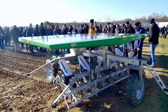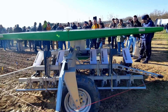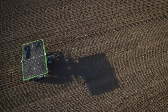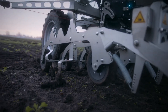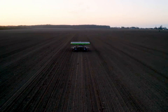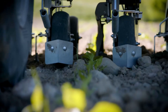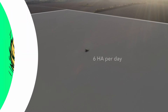Its weeding capabilities are not reliant on cameras or sensors for plant recognition, enabling it to begin weeding even before crops start germinating. Powered entirely by solar energy, the FD20 is an exemplar of sustainable farming technology. Its four solar panels not only minimize its carbon footprint, but also enable up to 24 hours of continuous operation, making it a highly efficient tool for farmers aiming for both productivity and ecological responsibility.